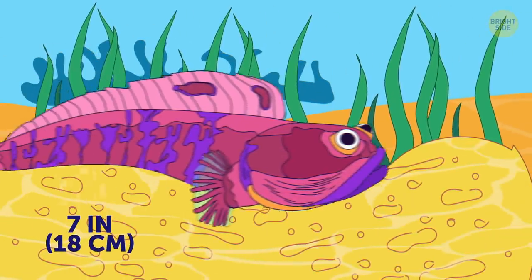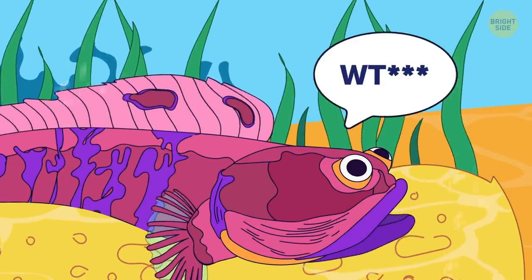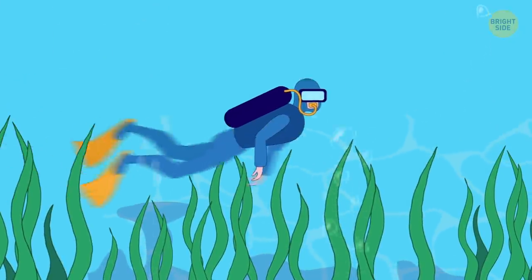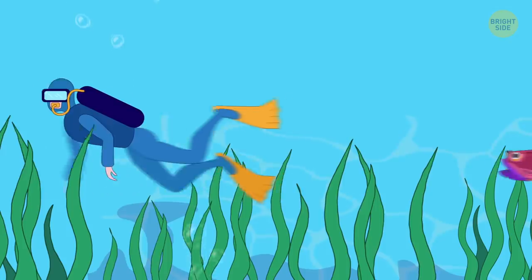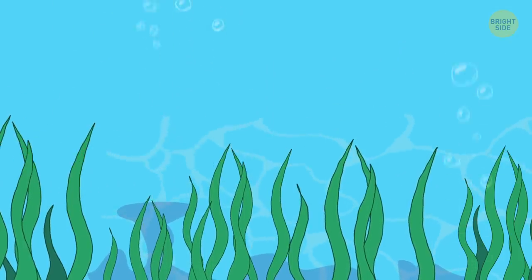A fish that can first insult you and then bite, sarcastic fringehead is a very aggressive creature. And when it opens its mouth, it looks like the predator from the iconic movie. Yikes!